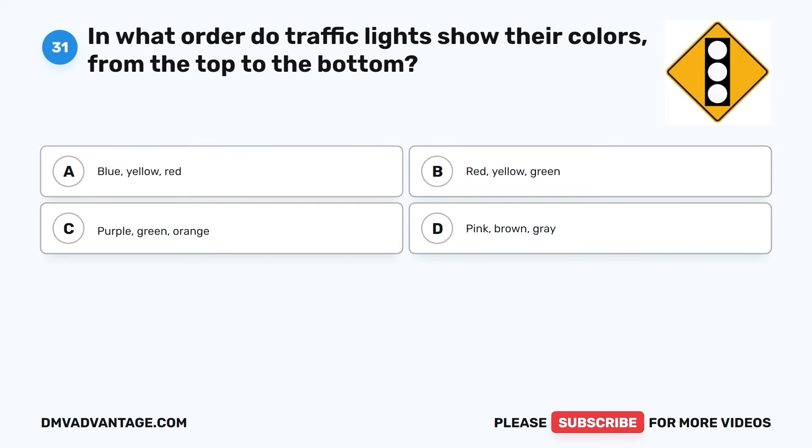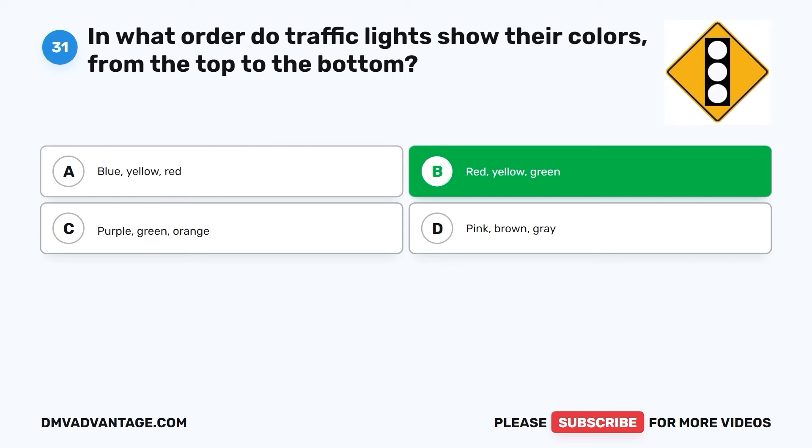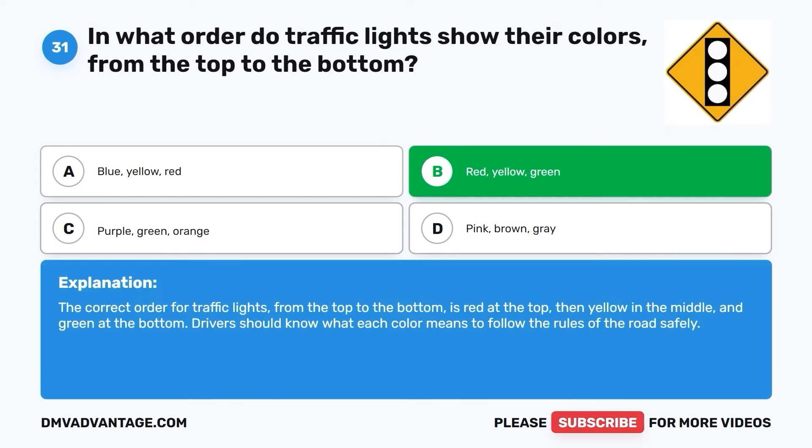Question thirty-one. In what order do traffic lights show their colors, from the top to the bottom? A. Blue, yellow, red. B. Red, yellow, green. C. Purple, green, orange. D. Pink, brown, gray. The correct answer is B. Red, yellow, green. The correct order for traffic lights, from the top to the bottom, is red at the top, then yellow in the middle, and green at the bottom. Drivers should know what each color means to follow the rules of the road safely.